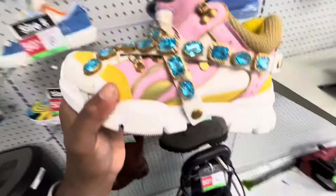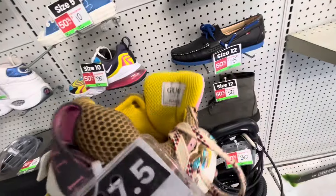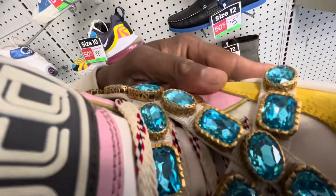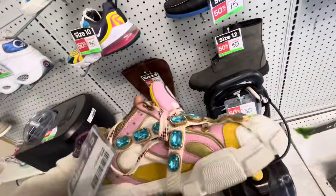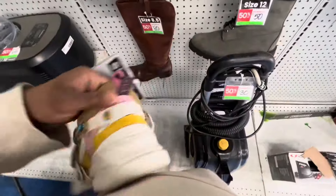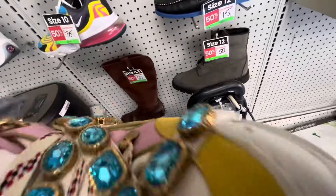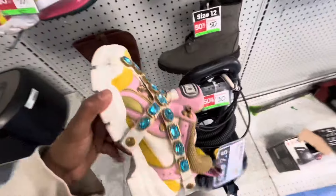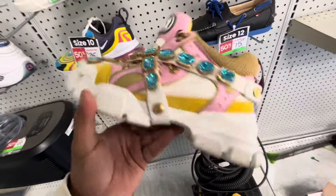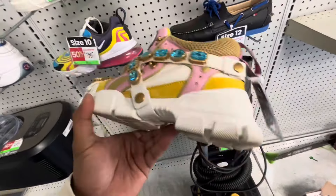Look at these crazy Gucci shoes — the quality is just insane on these. The weight of them is heavy too. Drop a comment and let me know if you like heavy or light shoes. These are sturdy as heck. I don't know if my girl would actually want to wear these, but they're still cool.